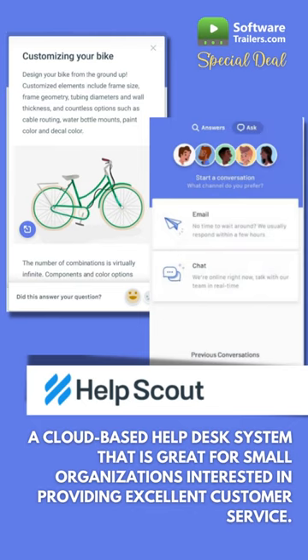HelpScout notifies team members of incoming emails and customer interactions to avoid responding to the same customer twice. Manage many commodities and brands from a single email address.